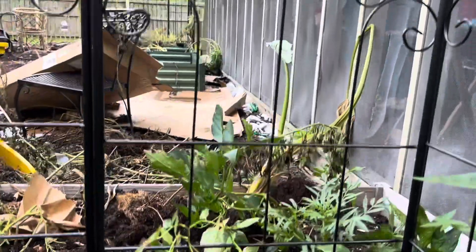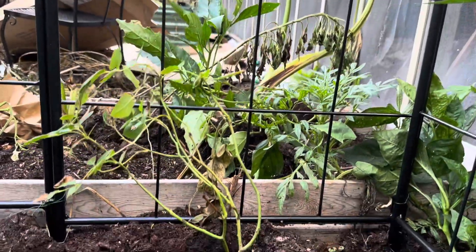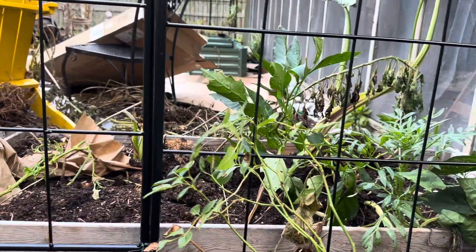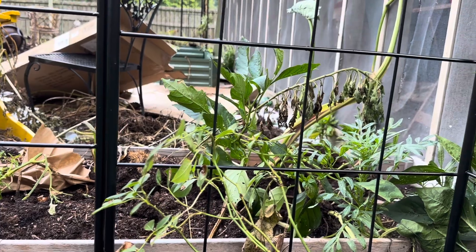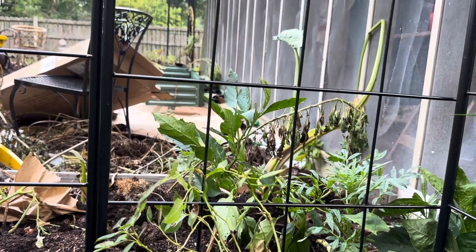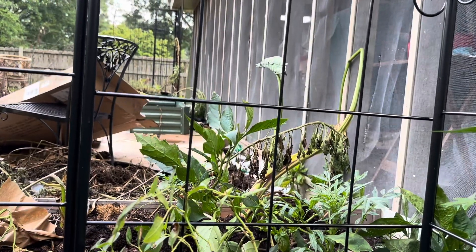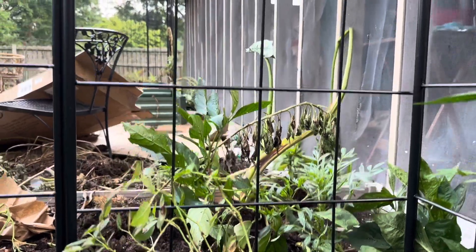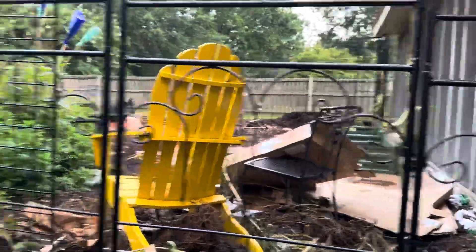This one is Earth Angel — Parfuma Earth Angel — which is a creamy, light, fragile-looking rose. It's an old-fashioned, peony-cupped rose with a beautiful habit. These two are fragrant.